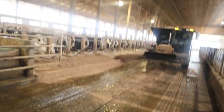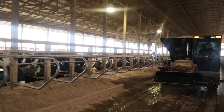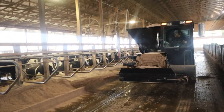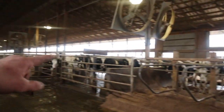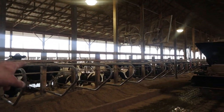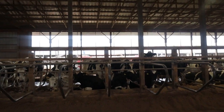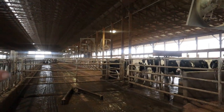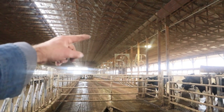Now he's back and he's going to finish off this section here. He's got just about enough sand to do this whole side. Those cows haven't been milked yet — they'll be going up into the parlor next. There are three groups on this side of the barn. The group way down at the end has already been into the parlor.